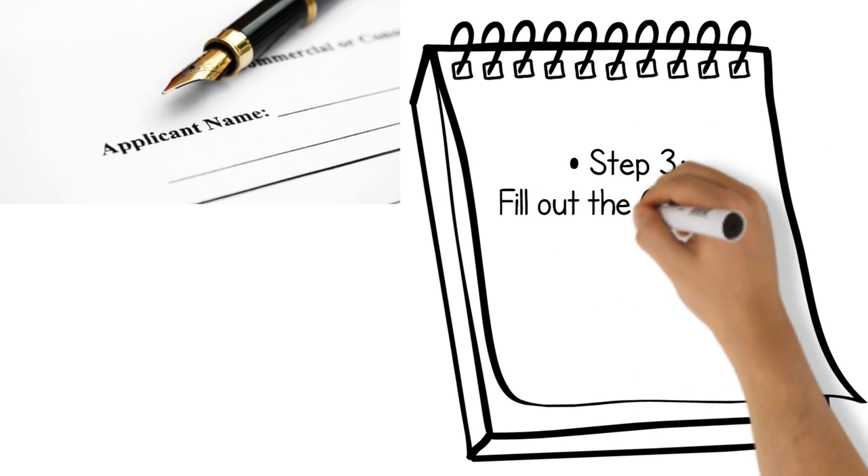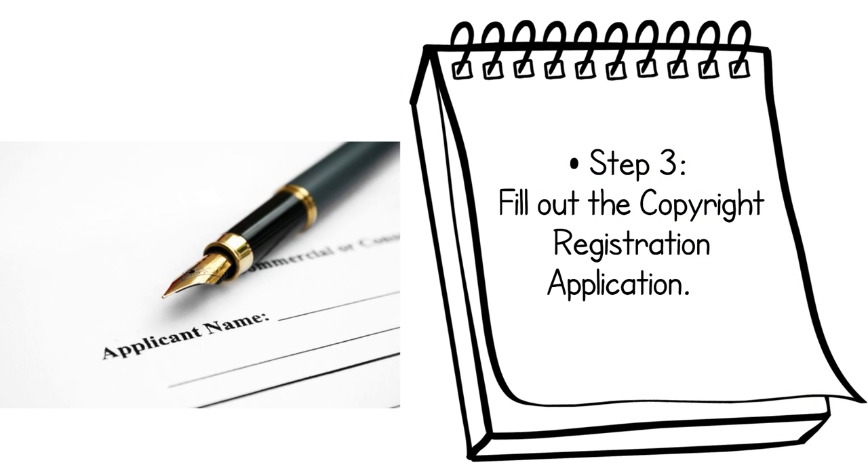Step 3: Fill out the copyright registration application. Once you have signed up for an online account, you can access and fill out online copyright registration forms. Be sure to carefully follow the instructions.